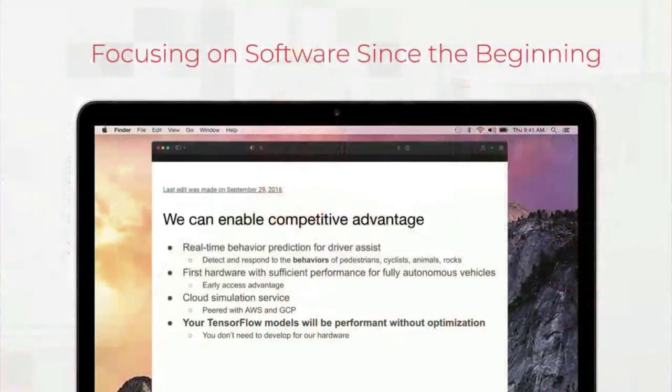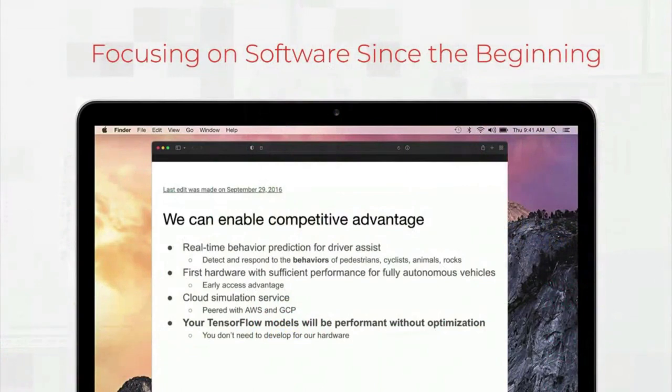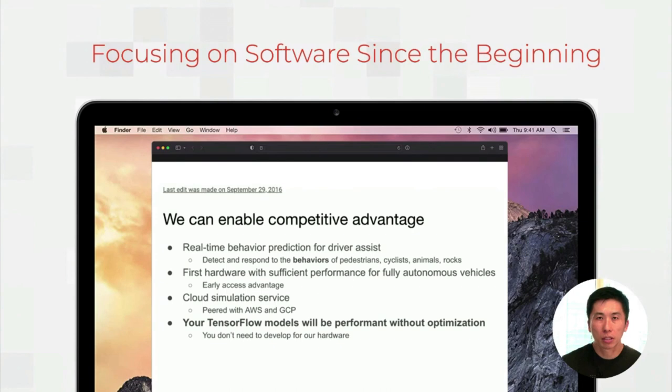Hi, my name is Andrew Ling. I'm a Senior Director here at Grok, and I lead the ML Compilers and Software team. Today, I'll be talking to you about Grok's journey specifically related to software. Software really has been the focus since the beginning here at Grok. What I'm showing you here is an original slide that Jonathan Ross, our founder and CEO, presented highlighting his vision of where Grok would be. And software has always been a focus of this.